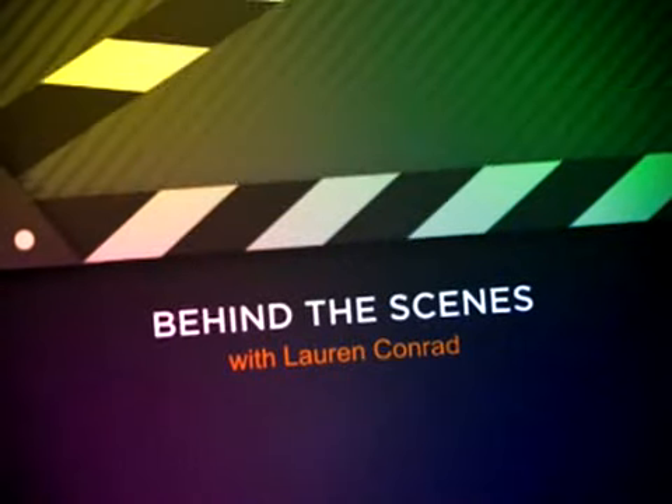Hey, I'm Erica, the fashion assistant at Cosmogirl, and we're at Focus Studios in Venice, California for the LC cover shoot, so we're going to take you behind the scenes.